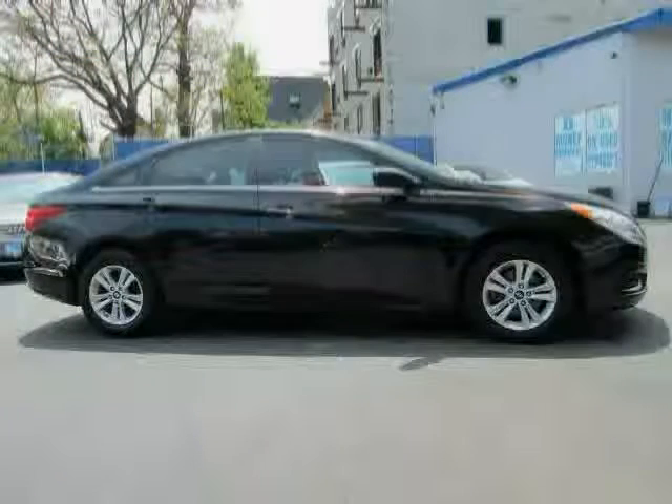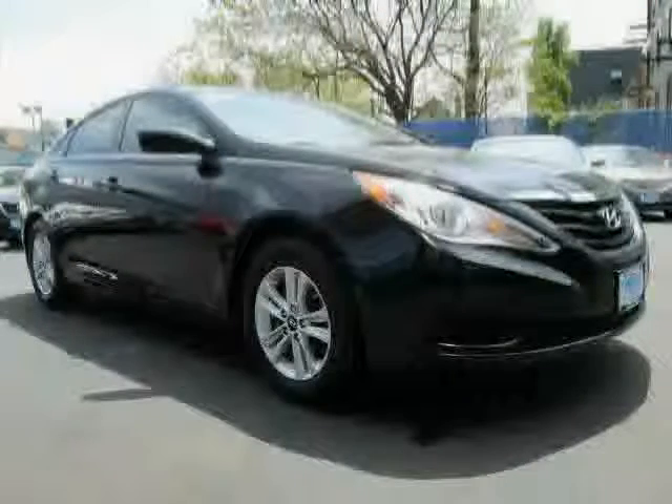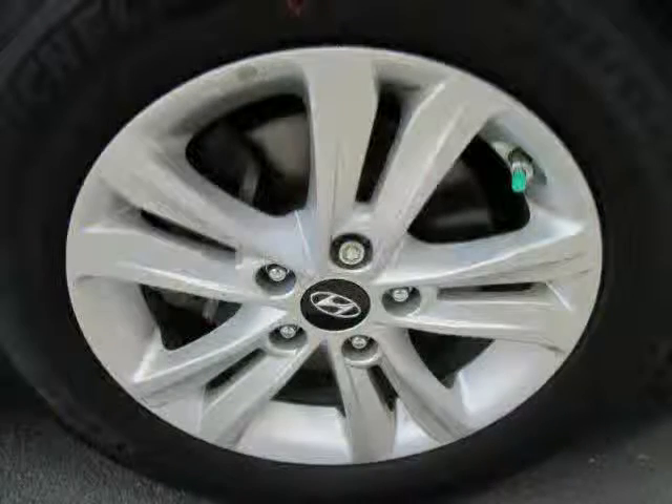Front ventilated disc brakes. Wheelbase: 110.0 inches. Driven with care for 41,895 miles — makes this Sonata an easy choice for you.